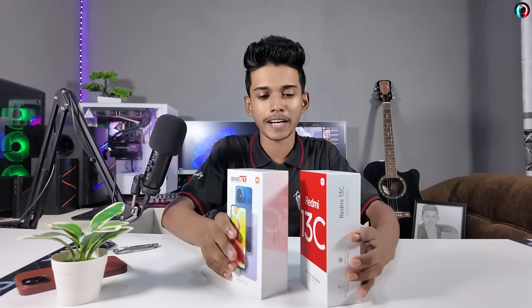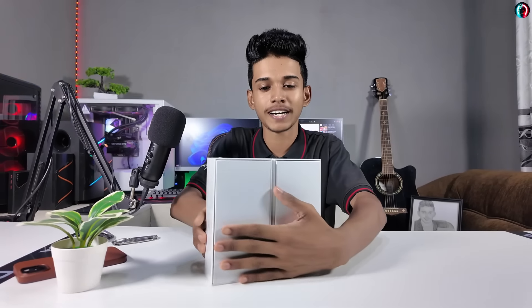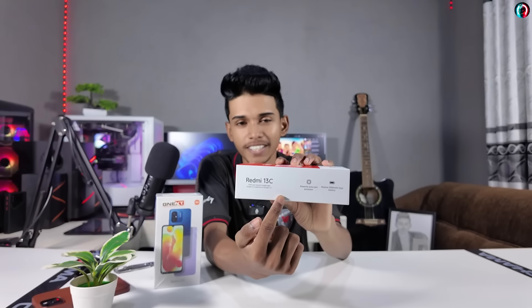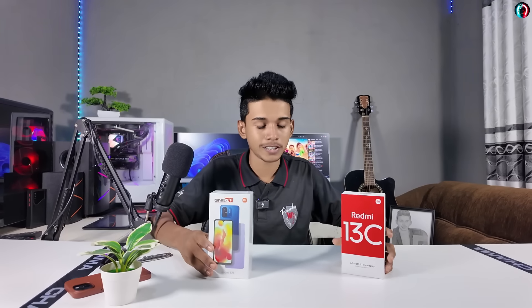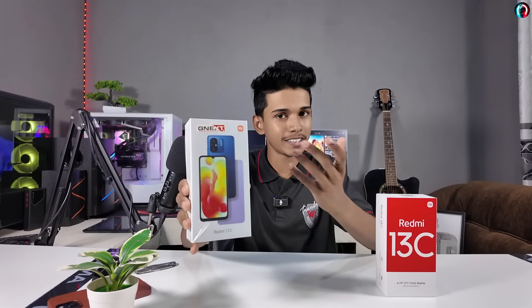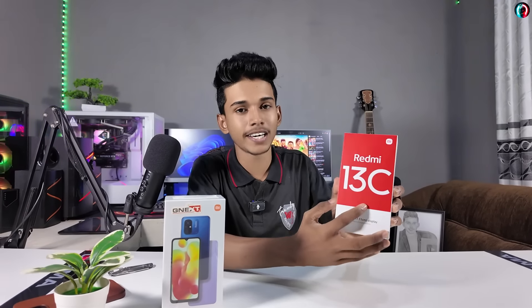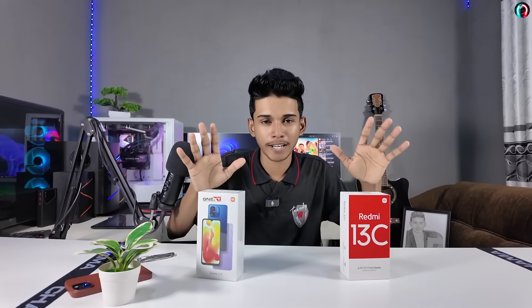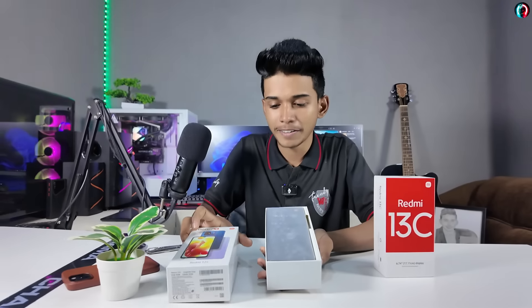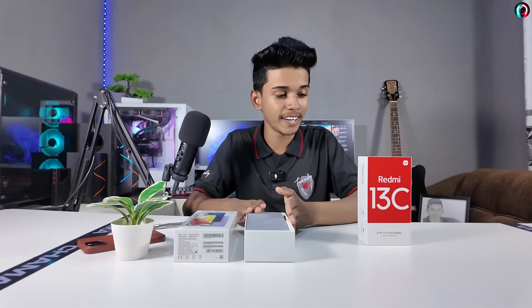If you have a box, you should look at the Redmi 12C. For this smartphone, you can see the box at the bottom of the phone in the Redmi 13C as well. We can open the Redmi 12C box and also the Redmi 13C box to compare them.